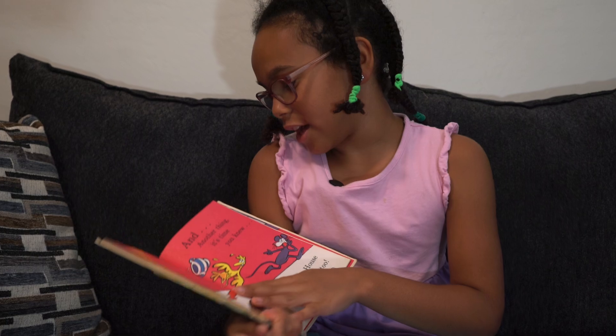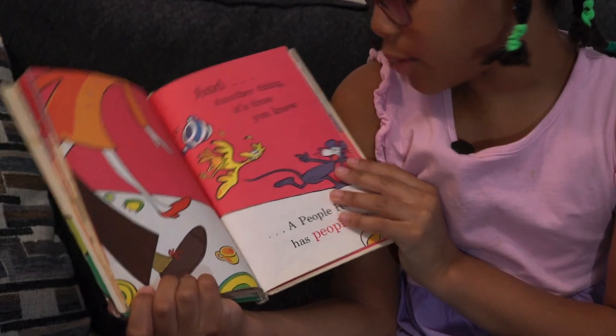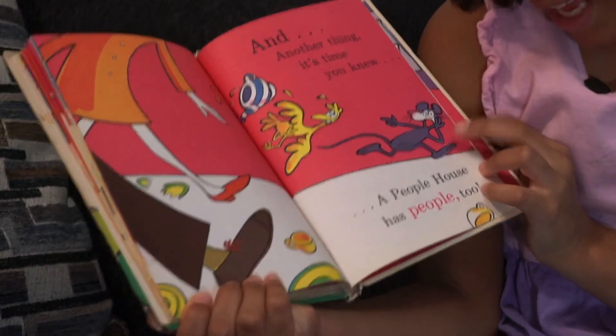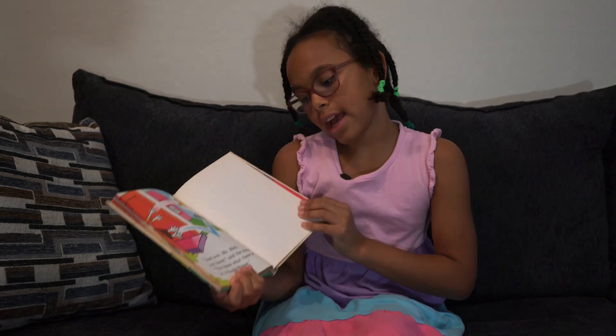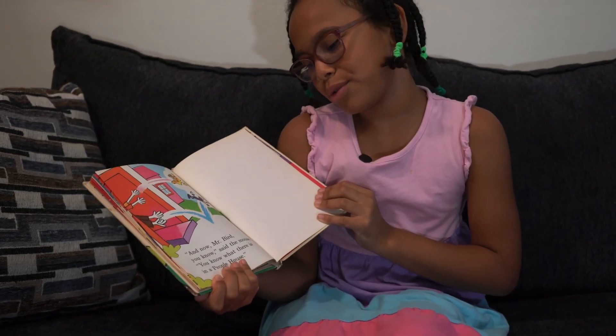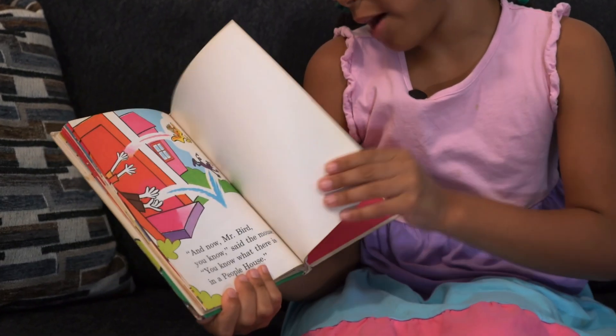And another thing in time. You know a people house has people too. And now, Mr. Bird, you know, said the mouse. You know what there is in a people house.